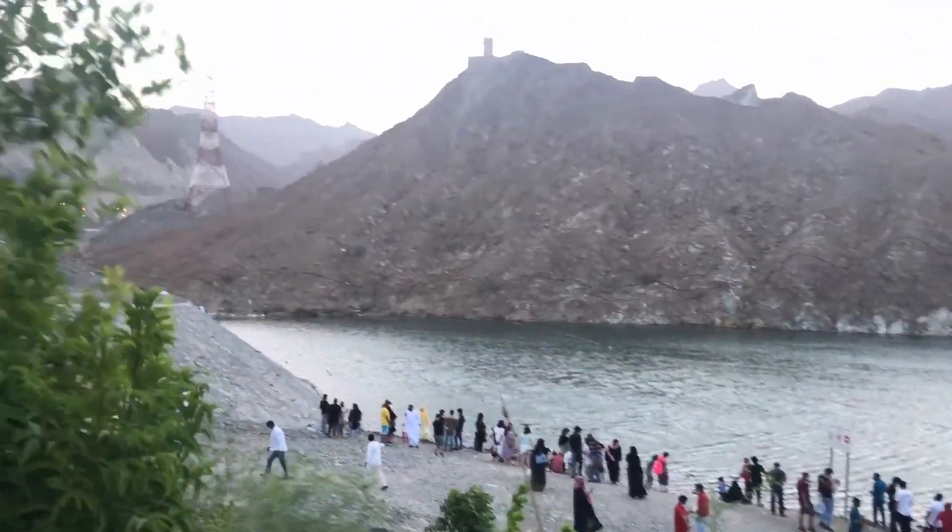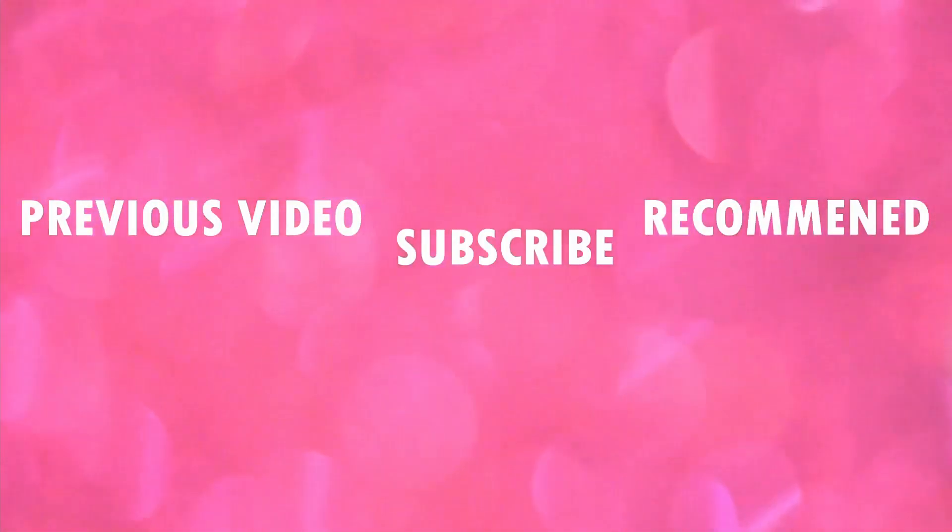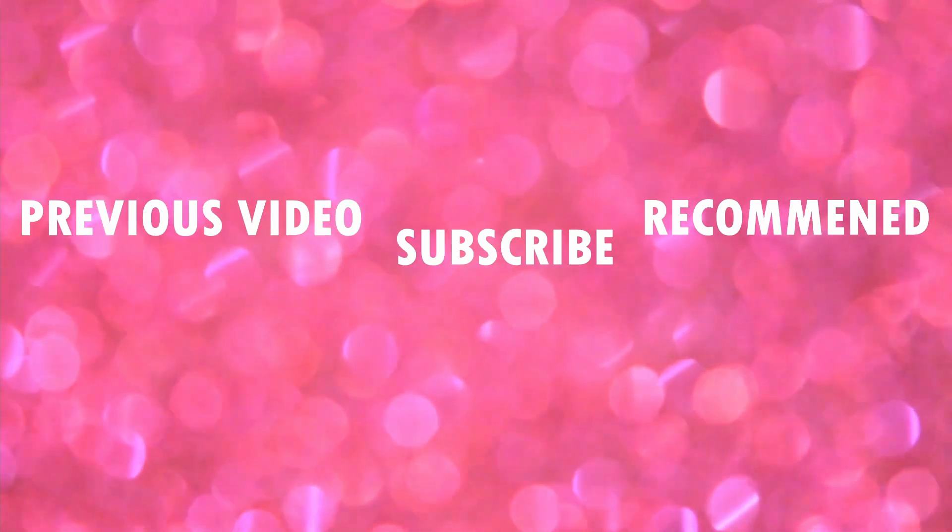If you enjoyed this video, please like and share, and subscribe. Thanks for watching.